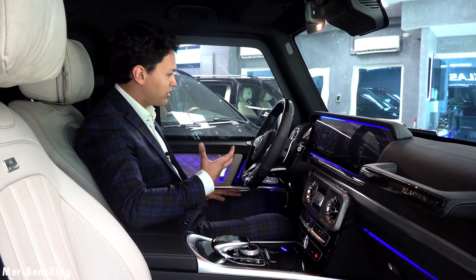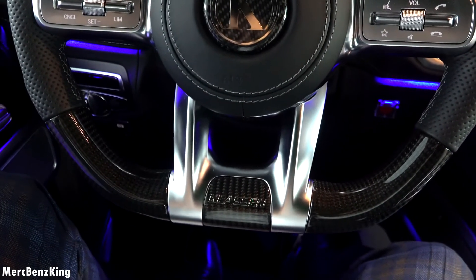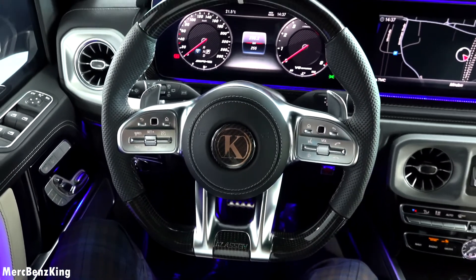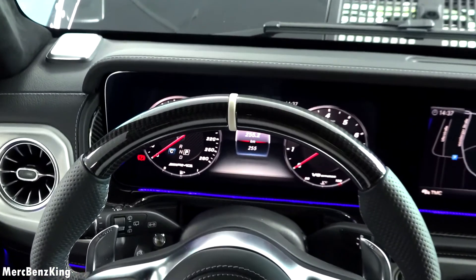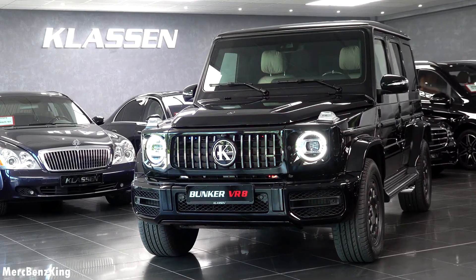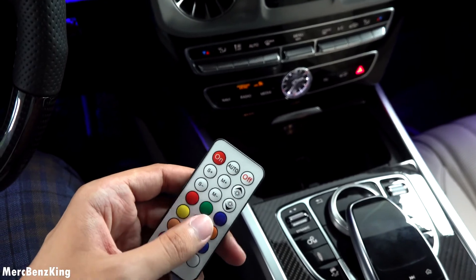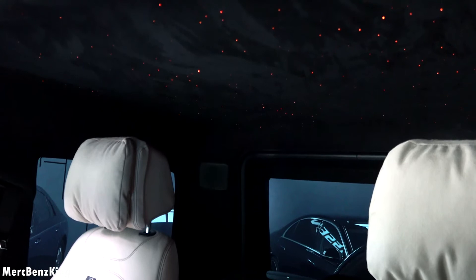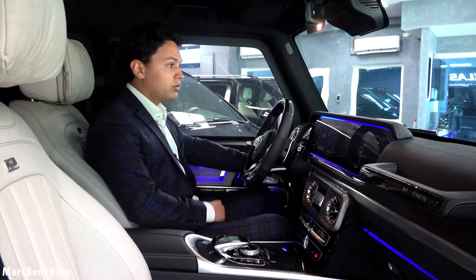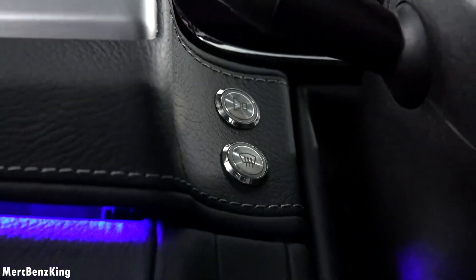Here you can see the IWC Schaffhausen clock in the center. The most impressive part of the front interior design is the steering wheel — AMG style, completely redone by Klausen with carbon fiber, the Klausen emblem, and carbon fiber on top, replacing all wood. It also has a fire extinguisher button in red down here — if you hit this button, the siren lights will appear. This device controls the star sky ceiling; you can put it into any color and control the brightness level. On the left there are more special buttons — one is for the intercom, and the button below is for warming the windshield.